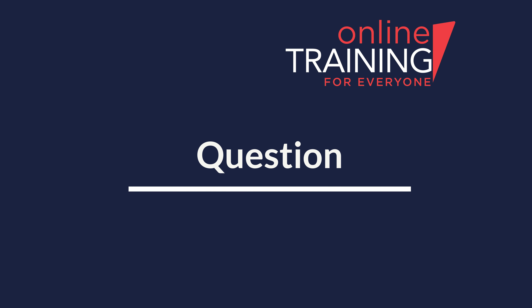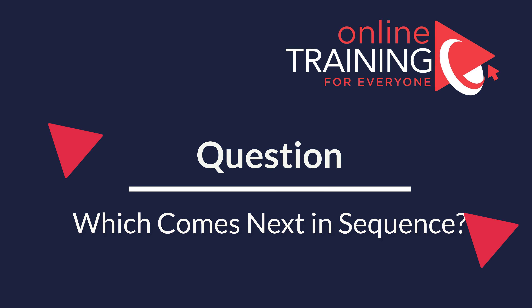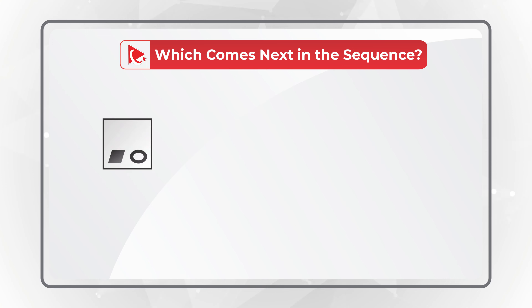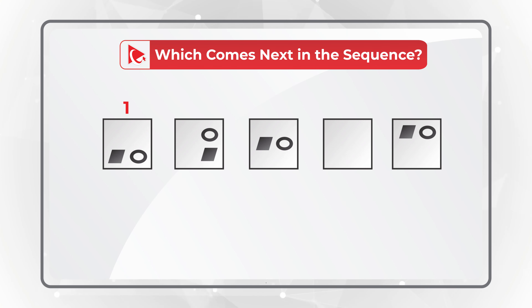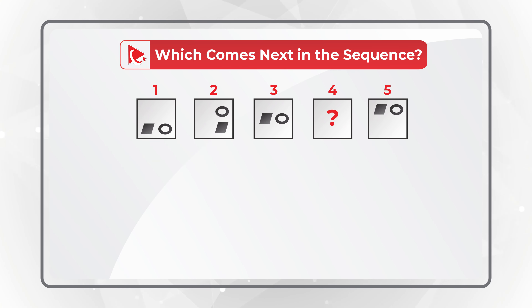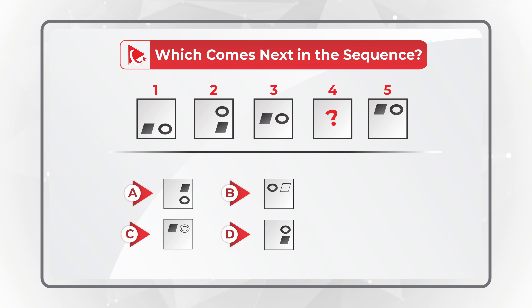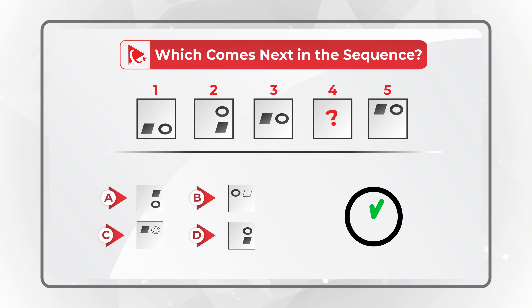I love this question because it really makes you think to get to the correct solution. You need to determine which shape comes next in the sequence. You are presented with a series of five shapes. Squares 1, 2, 3, and 5 have other smaller shapes inside, and you need to determine shape 4. You have four different choices: A, B, C, and D. Give yourself a little bit of time and look closely to see if you can get to the correct answer.